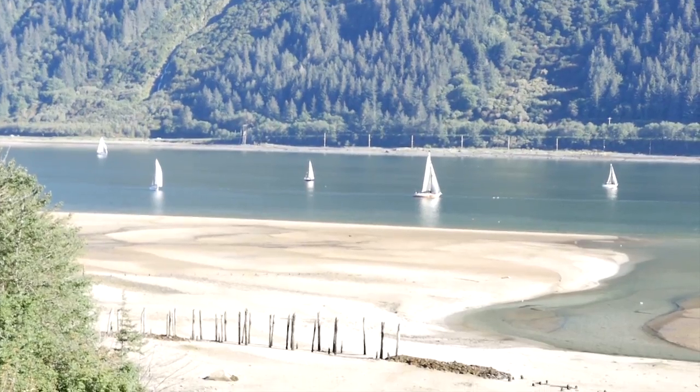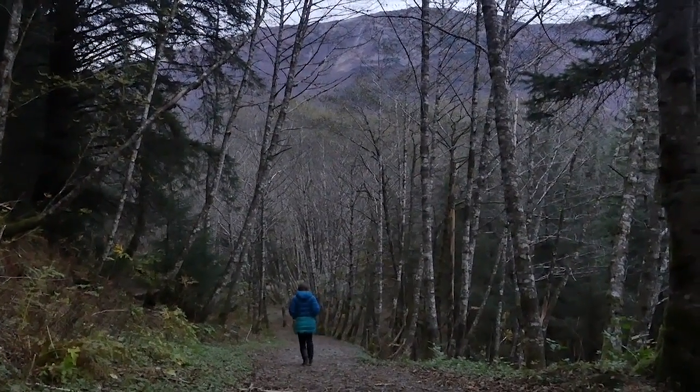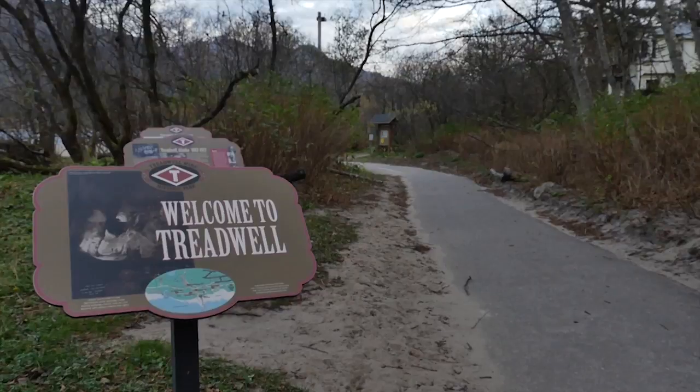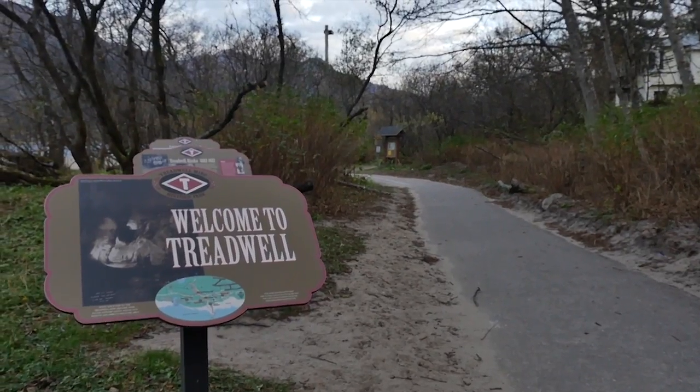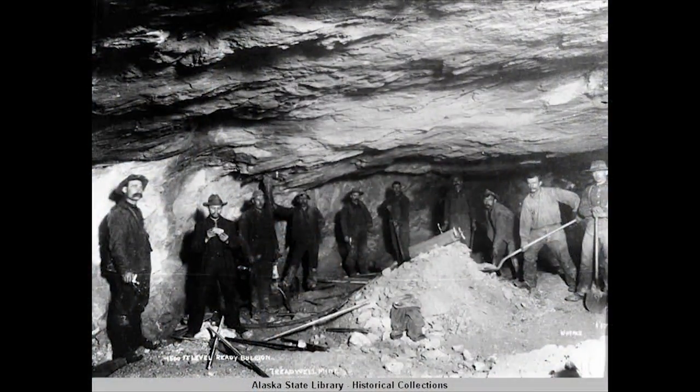I grew up on the beach on Douglas Island, a small town in Alaska. All summer long I hiked the trails to the Treadwell Mine. I spent countless hours exploring the ruins and looking for remnants of the thousands of people who once lived and worked there. I imagined the lives of the miners and their families living on the island where I grew up.